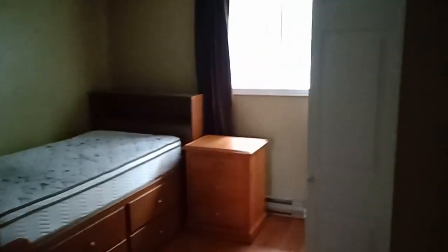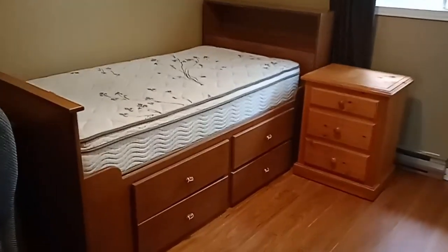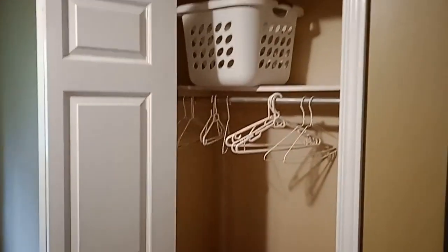This is a video of the west side bedroom. There's a desk and a table, the bed and a mattress. The bed has built-in drawers. There's a side table, a lamp, and a fan.